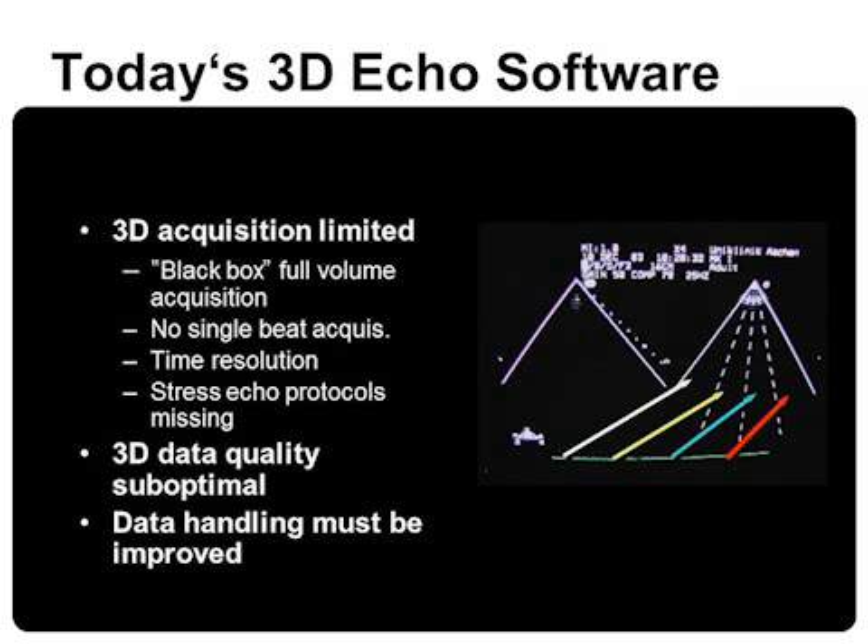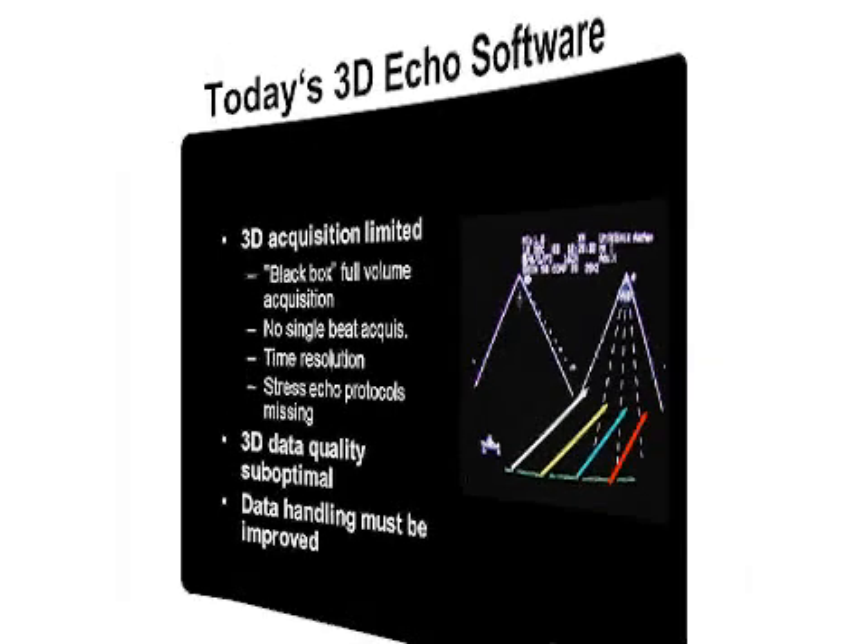Today, 3D echo has its limitations because of the difficult 3D acquisition. Normally, we have a kind of black box full-volume acquisition. We cannot acquire single-beat data sets and the time resolution is poor. Moreover, stress echo protocols are still missing. That's why 3D data quality is still suboptimal and the handling of 3D data must be improved.